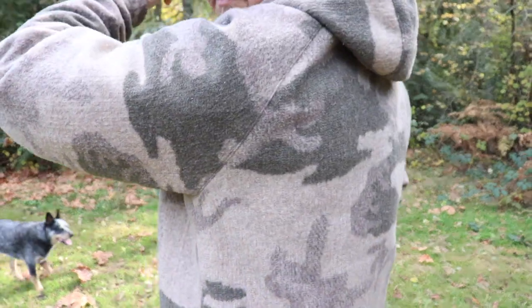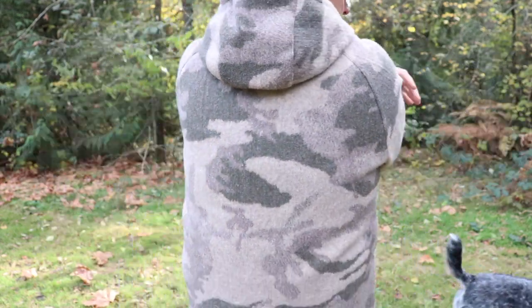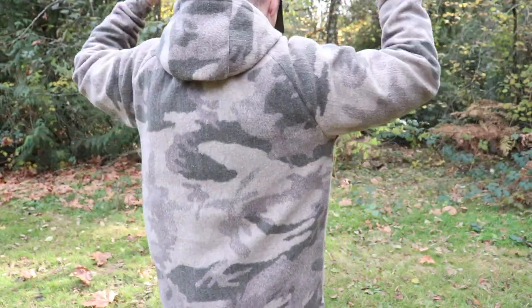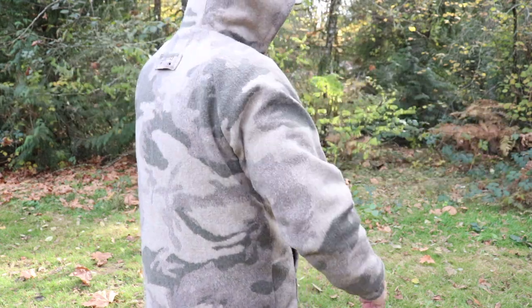They don't just make this pullover zipper jacket — they also make a full zip jacket, a vest, mittens, a stocking cap, and even pants in the same fabric. What I liked about the look is it's not an in-your-face camouflage — it's a really soft, subdued camo, nothing that screams tactical. I didn't want to wear old woodland camouflage out camping. I just wanted something with that look that was different and cool.